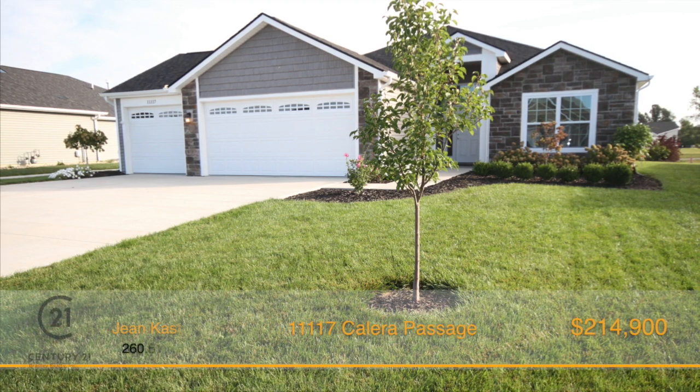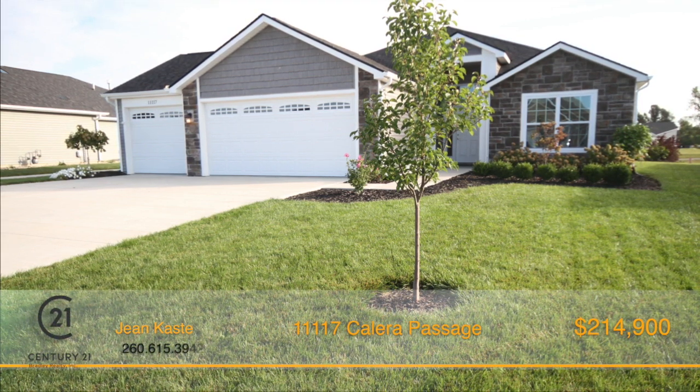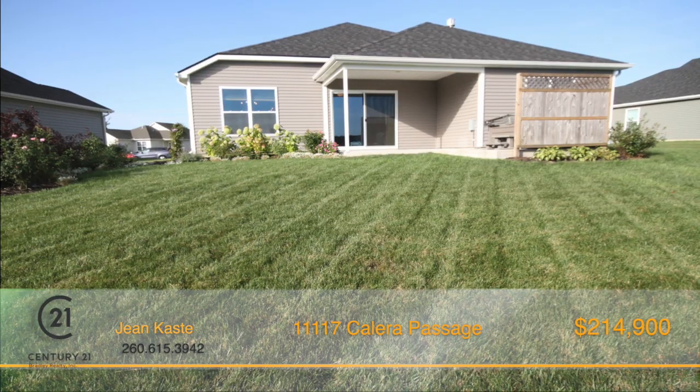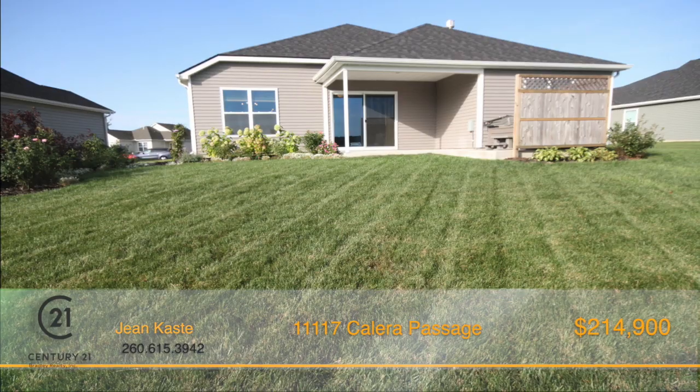Adorable doesn't even begin to describe this well-designed Hawthorne Valley open-concept ranch home that's only three years young. Beautiful curb appeal greets you upon arrival to this three-bedroom, two-bath home.